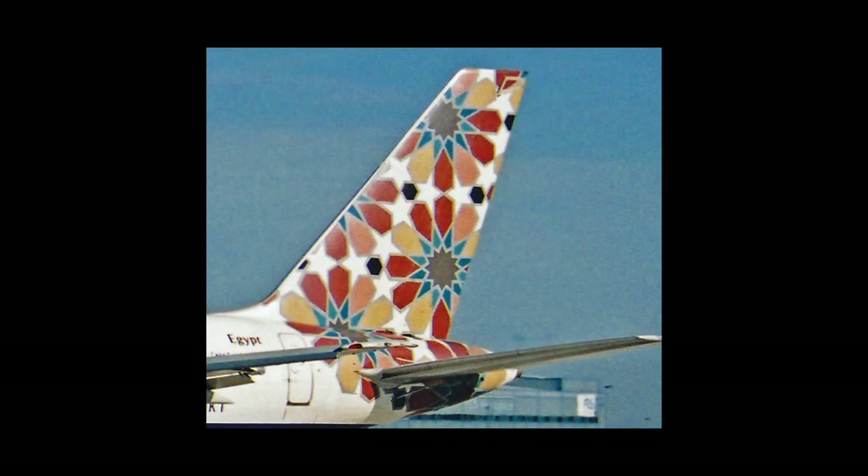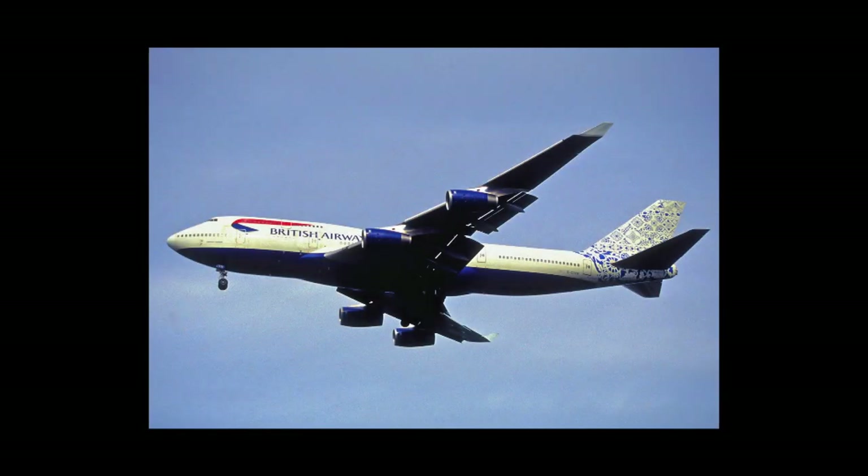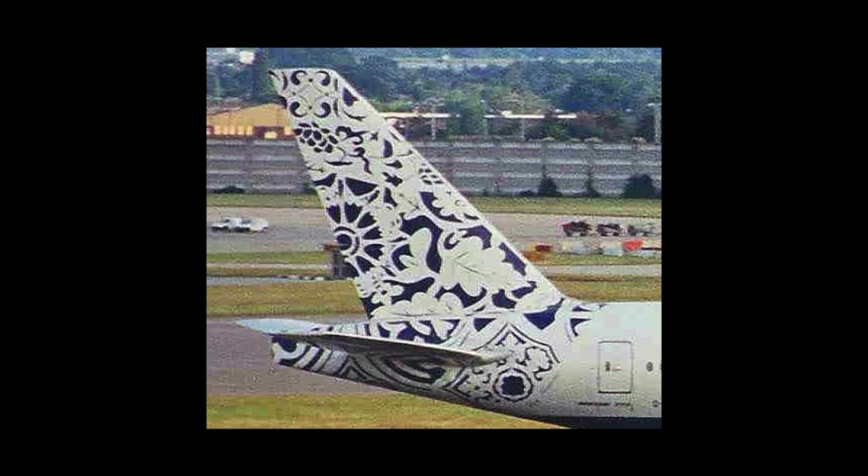Crossing Borders is the livery that represents Egypt. The livery was designed by Chant Advisian and is a mix of Islamic patterns that are often used by tent makers in Cairo. Delft Blue Daybreak was the livery that represents the Netherlands. Designed by Hugo Kargman, it represents the classic Delft pottery pattern which the Netherlands is famous for.